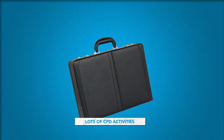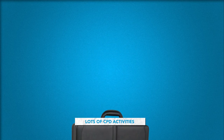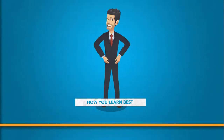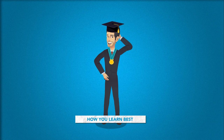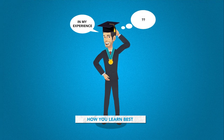Next up, how will you do it? When it comes to actually doing your CPD, there are lots of activities to choose from. As well as face-to-face, there's online courses, webinars, podcasts, and additional qualifications. Think about how you learn best. Most people learn better when they're actively involved. Good CPD should demand your participation and make you think.